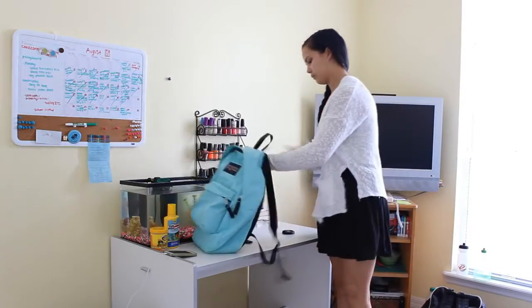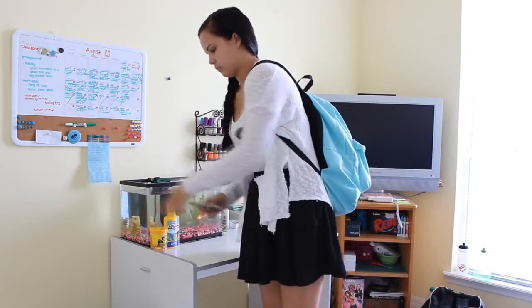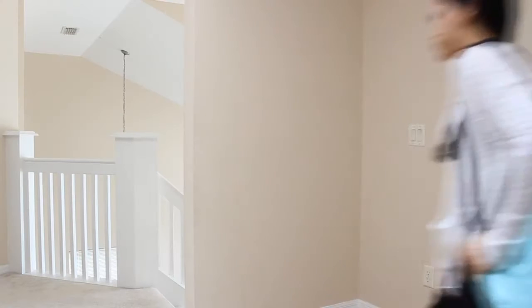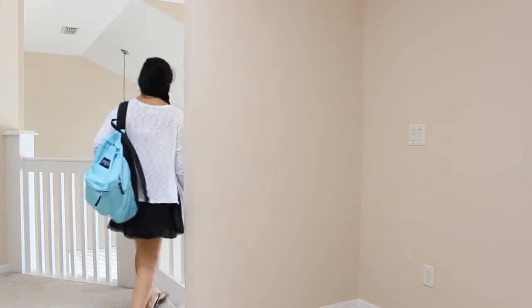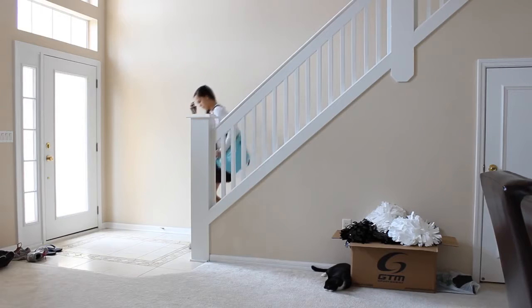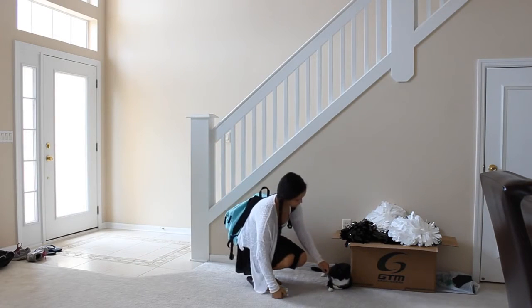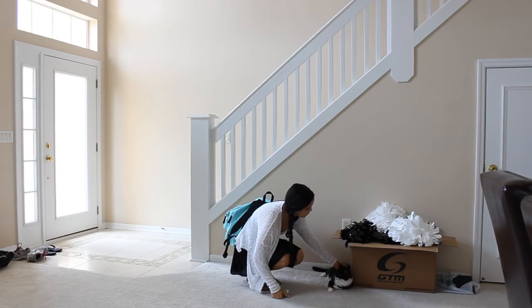Then I'm gonna go grab my bag and start to head out of my room. As I come up the stairs I say hi to my little kitty cat, Misty. She loves boxes, so that's why she hangs out around boxes a lot.